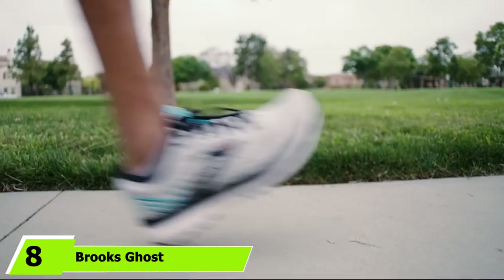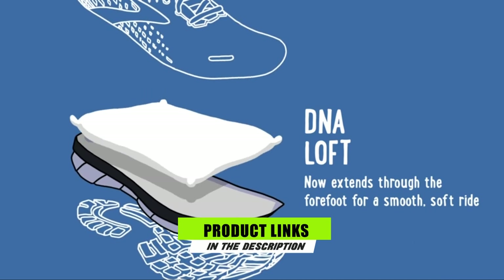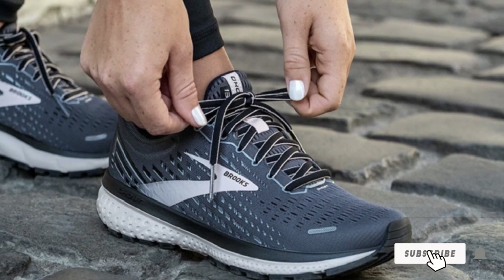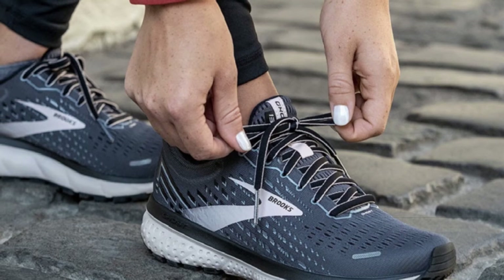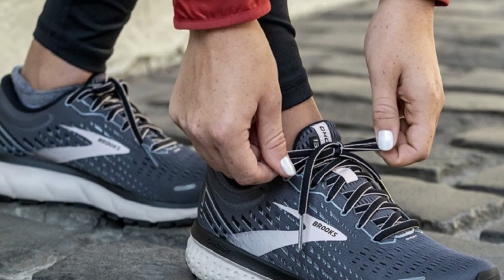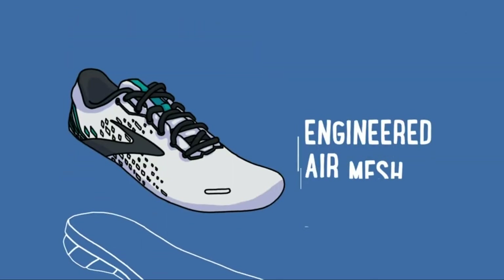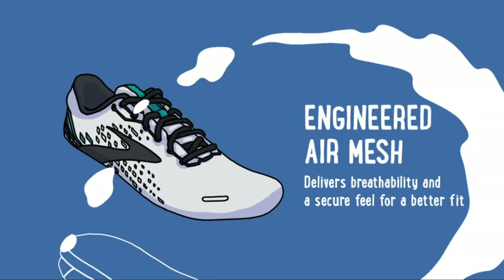At number 8 is the Brooks Ghost. Runners hate when their favorite shoe receives an update that changes the feel or ride they've come to love — that's why the Brooks Ghost stays a perpetual bestseller in many running shoe specialty stores. It always stays true to its roots. It's an all-around crowd-pleaser that's not too cushy, not too heavy, designed with the neutral runner in mind. Known for its soft ride, it's even able to last up to 400-plus miles.